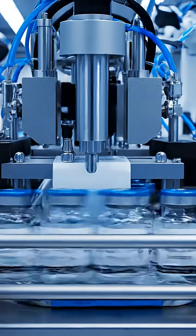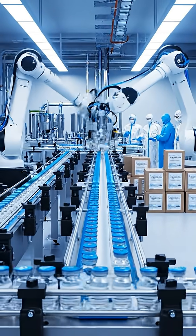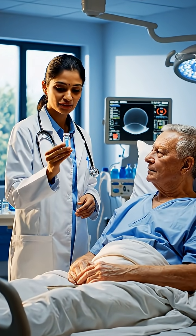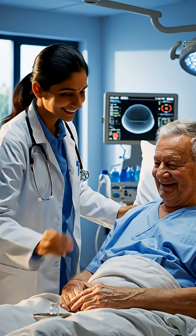Once tested for safety, these medicines are bottled, sealed, and delivered worldwide to hospitals and research centers. Doctors use these advanced treatments to help patients fight deadly diseases, giving them new hope and better survival rates.